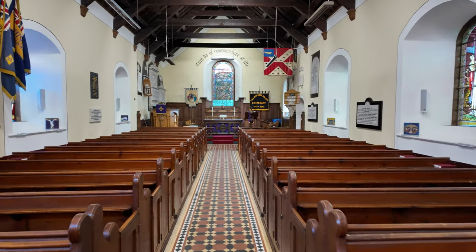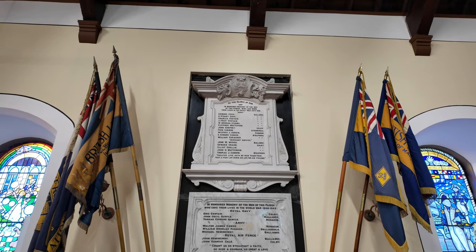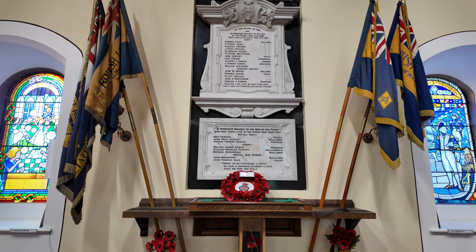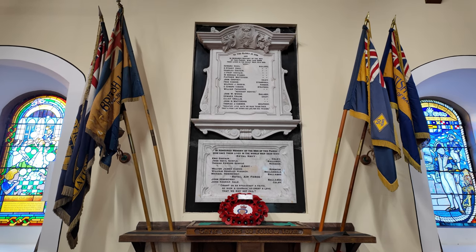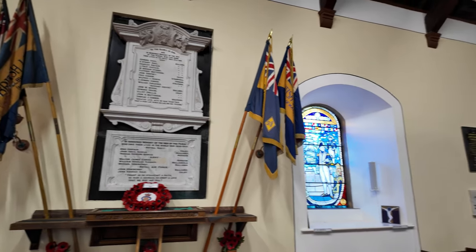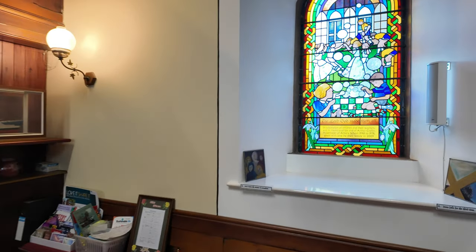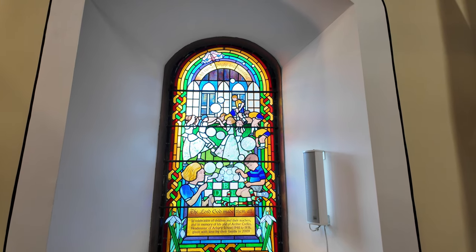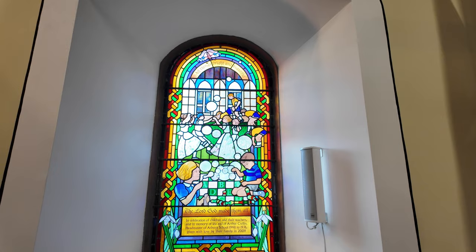Look at that — beautiful. We have our memorial: 1914 to 1918 and 1939 to 1945 — World War One and World War Two. Those names are read out on Remembrance Sunday. I have to make sure I pronounce them correctly — apparently I did all right last time. We also have the Stations of the Cross up at the moment. Let's look at some windows. This one is 'All Things Bright and Beautiful, the Lord God Made Them All,' in celebration of children and their teachers, and in memory of Ida and Arthur Crelling, headmaster of Arbery School 1948 to 1976, given with the love of their family in 2009. Lovely, beautiful window.